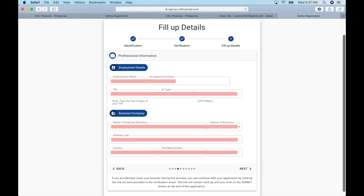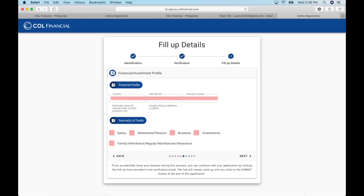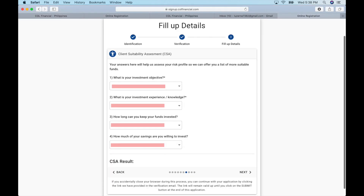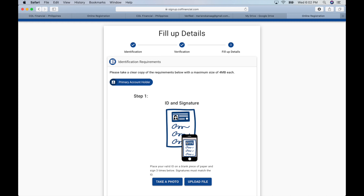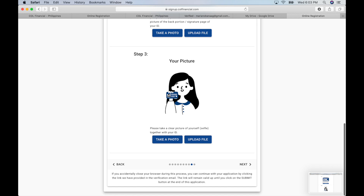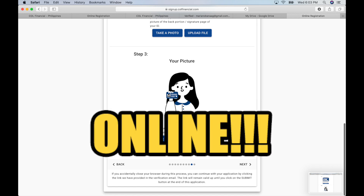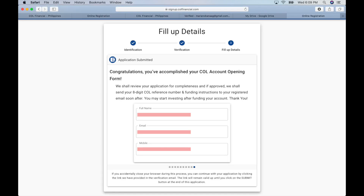You need to put your personal information, professional information, additional information, and FATCA disclosures, your financial and investment profile, and your client suitability assessment. This is to know what level of risk you can take — either conservative, moderate, or aggressive. Then input your withdrawal information; you can use any of your Philippine bank accounts. Take a photo of your ID with three specimen signatures on the blank paper you previously signed — if the signature is on the back of your ID, photograph that too. Then take a selfie while holding your ID. Everything's done online! Click submit and congratulations, you've accomplished your Call account opening form.